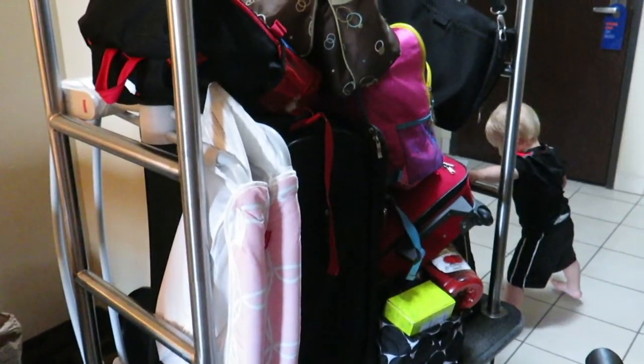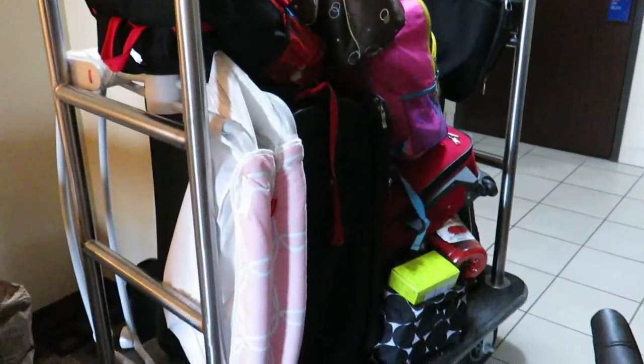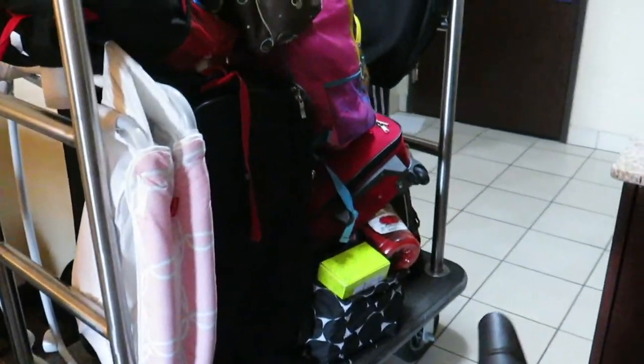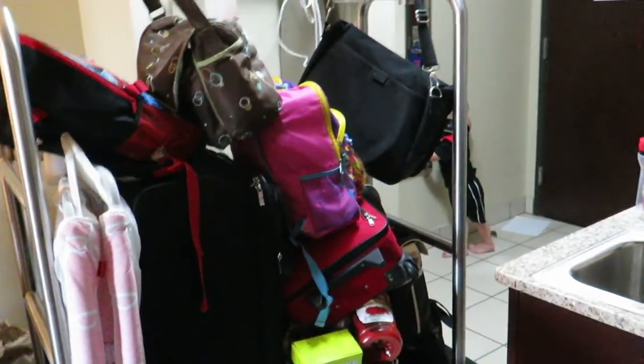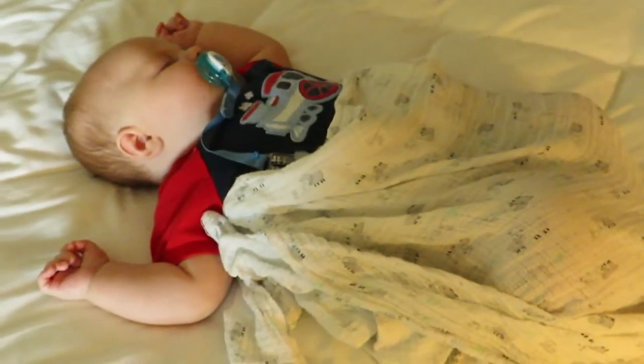Oh, and the traveling and the actual driving. Once we get there it's fun. We try and make it as fun as we can for the kids. But still, so much stuff. Traveling is hard work.